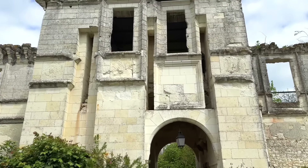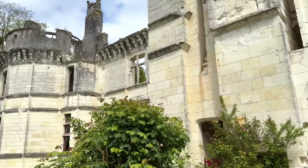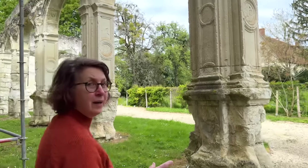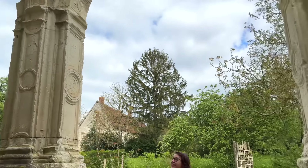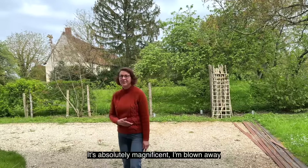Amazingly, there is one room still usable inside this ruin, and it is available for chambre d'hôte. So you can actually come and stay here. It's heartbreaking and eerily beautiful at the same time — but it's absolutely beautiful.